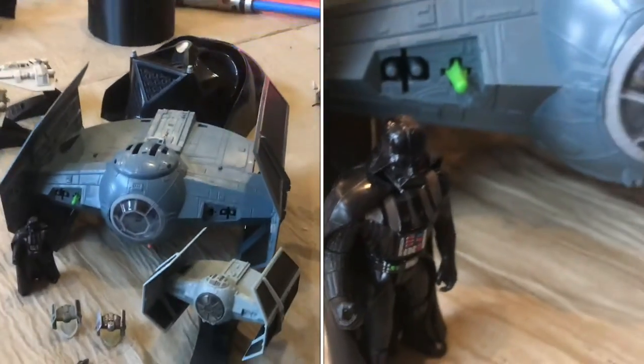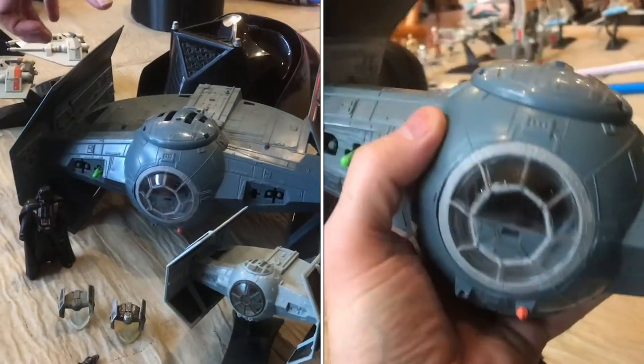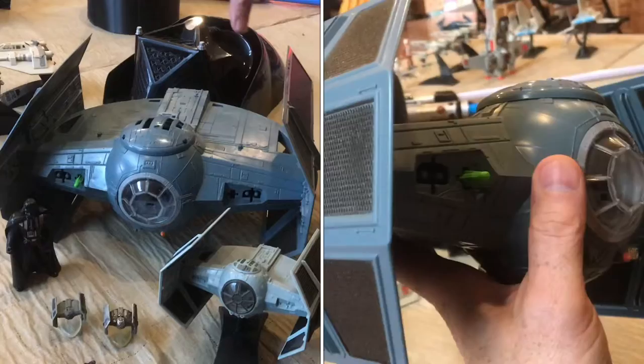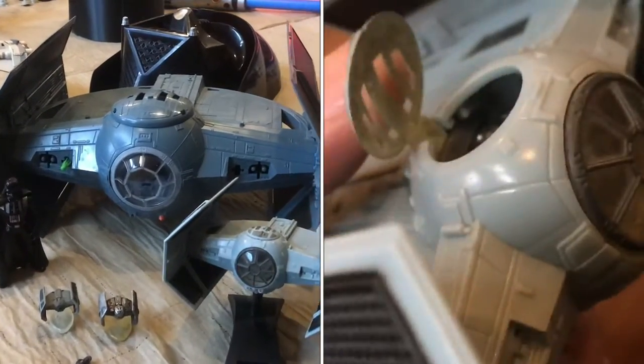This is Darth Vader's personal TIE Fighter. You can see it's a little different — it's got the wings that curl in, and this back section is flatter. This is what he flies around when he needs to attend to his business.